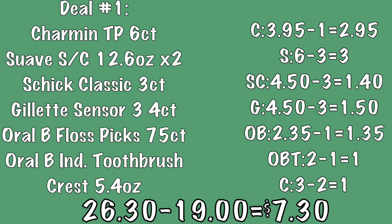The Oral-B floss picks are $2.35 and we have a $1 off coupon making them $1.35. The Oral-B Indicator Contour Clean toothbrush is $2 and we have a $1 off coupon making it only $1. The box of Crest toothpaste is $3 and we have a $2 off coupon bringing it down to $1. So our subtotal will come to $26.30, and after all coupons and savings we will spend a total of $7.30 plus tax out of pocket for deal number one.